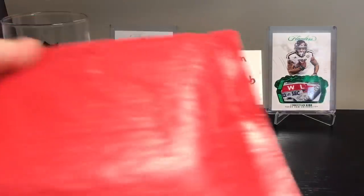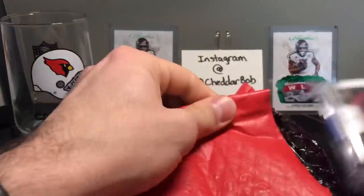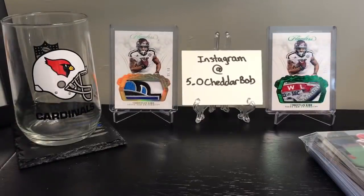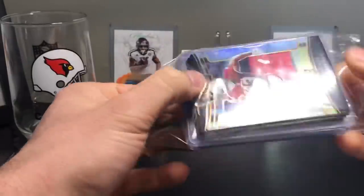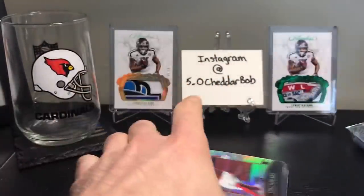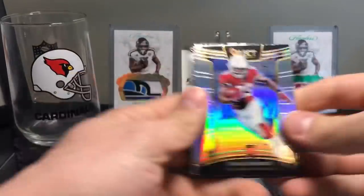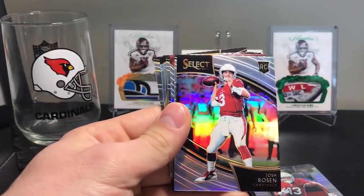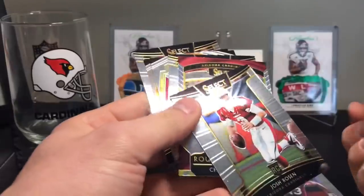Let's see what we got here - we'll do this one right away. So this was a Select team break I was in. I know I picked up the Cardinals. Oh, this is the one I picked up the Browns in too. So I took a whack at a Baker, hoping. I know I came up empty as far as autographs go, which is unfortunate. But I did get some sweet stuff. These are silvers. This is a very good card actually - this Josh Rosen, that's a field level silver prism. That is the shortest print out of the variations, and it's a silver to boot. So that's a pretty good pull there.